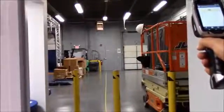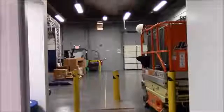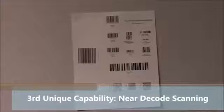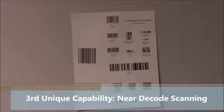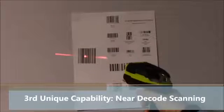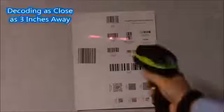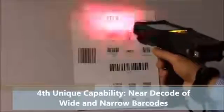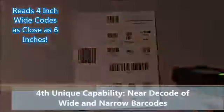Those are our first two unique capabilities. Now we're going to show our third unique capability: near decode scanning. Long range imagers are typically fixed for reading at long distances, but our extended range imager can read both at long range and at close distances. You can see the DS3600 scanning these smaller, wide barcodes with no problem and very quickly.